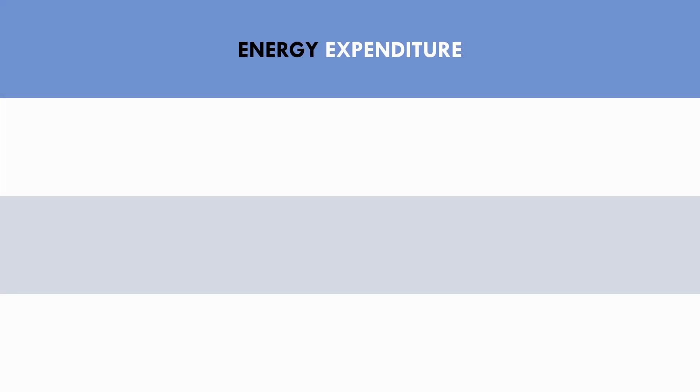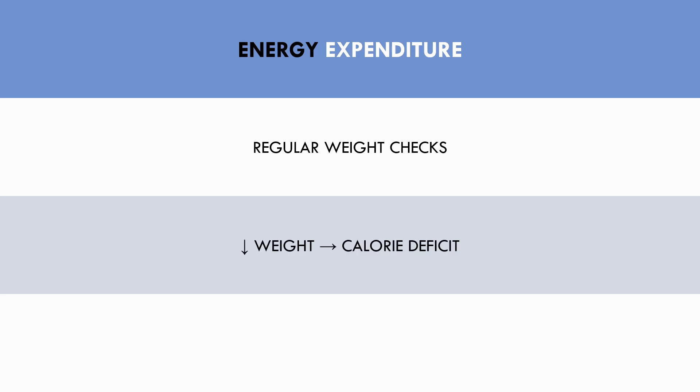So how do we find out how many calories we need? There are many calculators out there that give a rough estimate, but they are all estimates based on averages and won't be individualized to your specific physiology. The best way to get an idea of how many calories you need to eat is to simply weigh yourself regularly. If your weight is consistent over time, you are probably eating enough to maintain your weight. If you are losing weight, you are eating in a calorie deficit, and if you are gaining weight, you are eating in a caloric surplus.